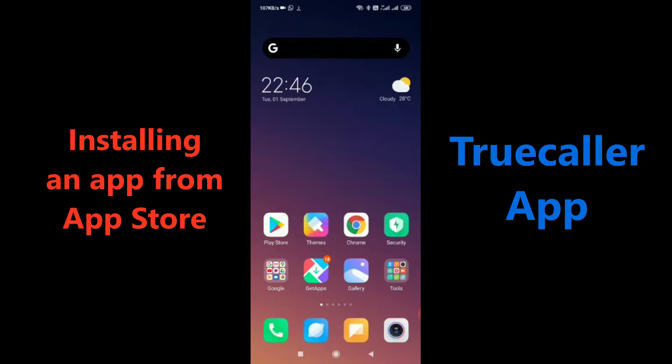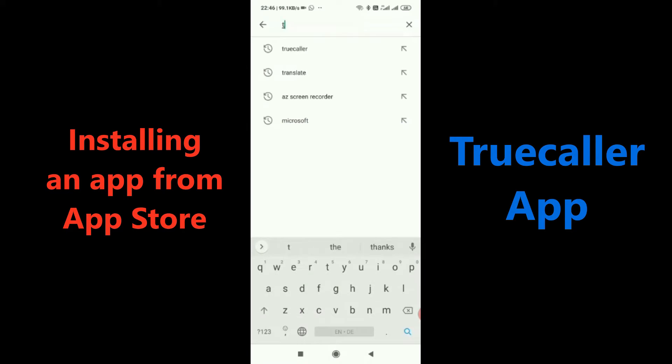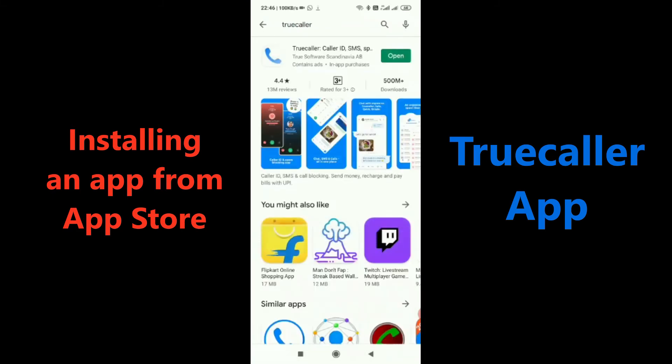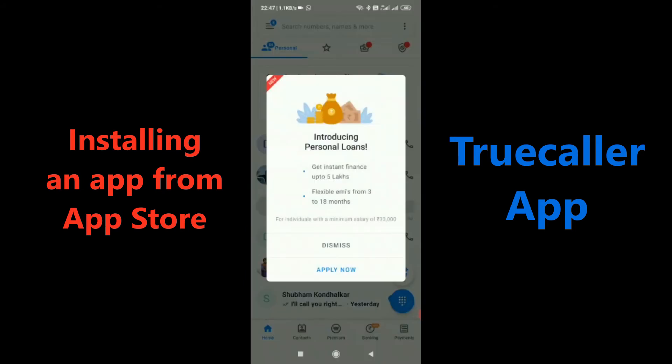Here's how you can download the app. Go to the Play Store and type 'Truecaller'. I have already downloaded it on my phone, so I see an 'Open' option. If you don't have the app, you can download it from there. Once you open the app, this is how it looks.